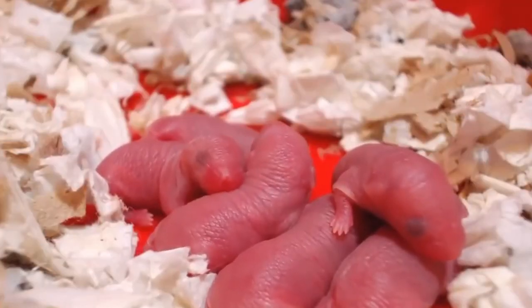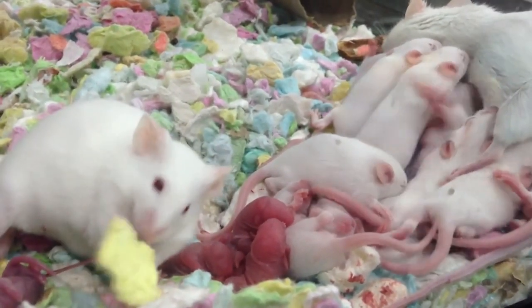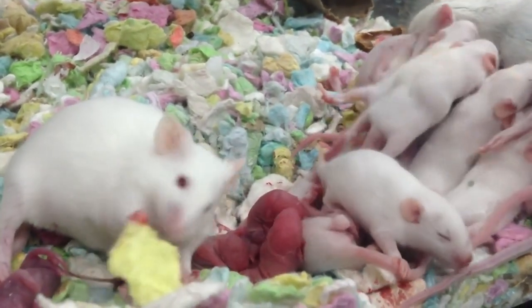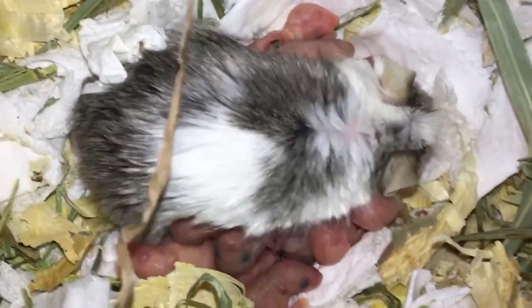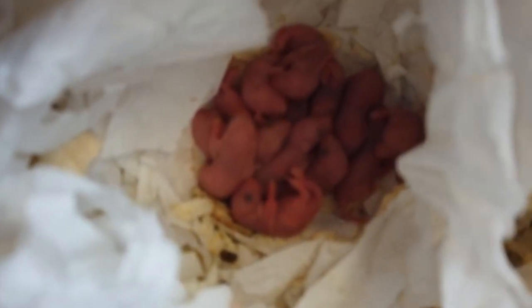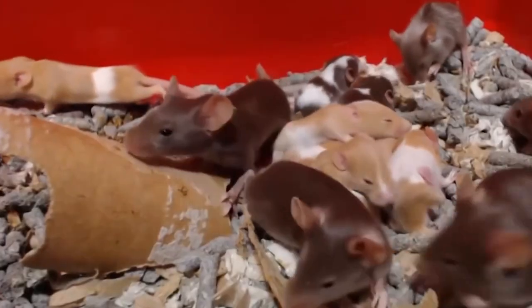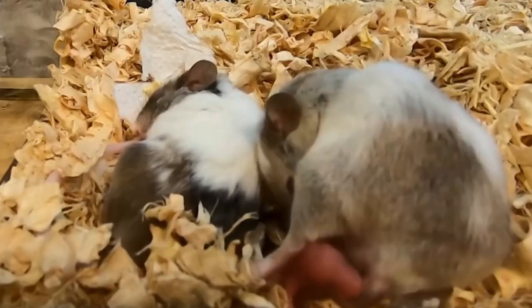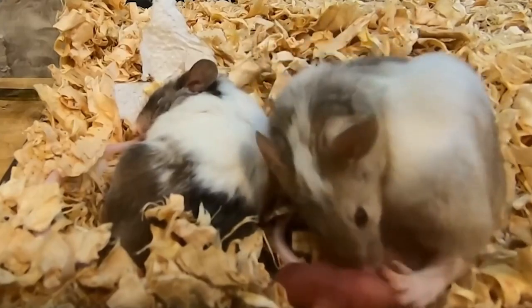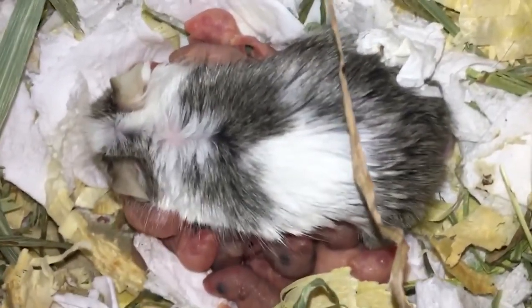A typical female mouse will give birth to between five and ten litters each year, and she can mate immediately after giving birth, having another litter just 25 days later — and then each of the females in a litter can pretty much do the same. It's no small wonder that we're not completely drowning in mice, and this thought just explodes the brain a little bit.